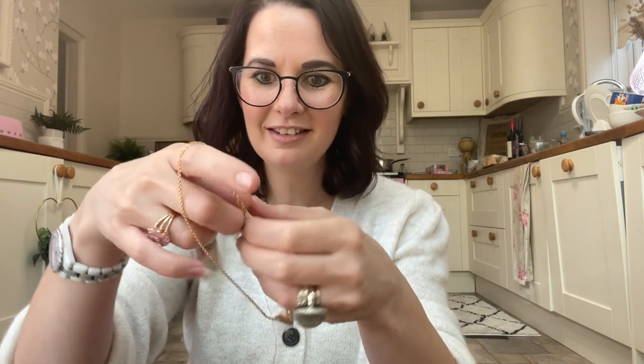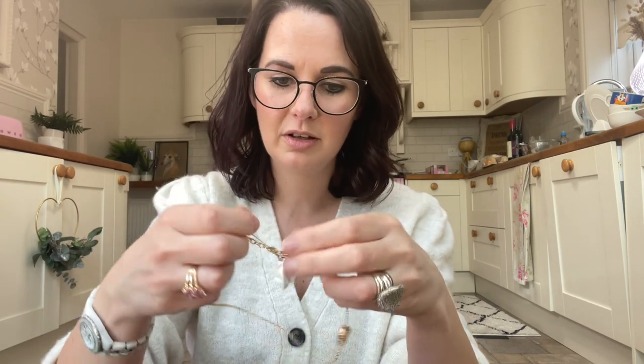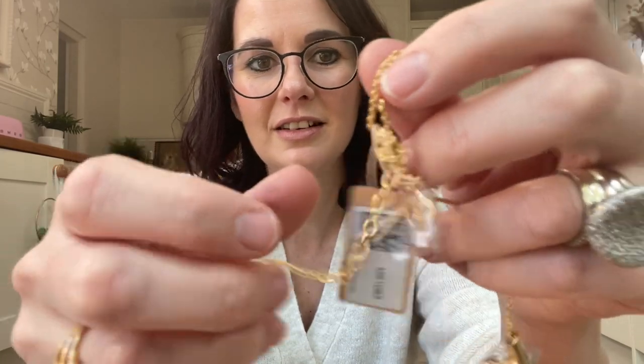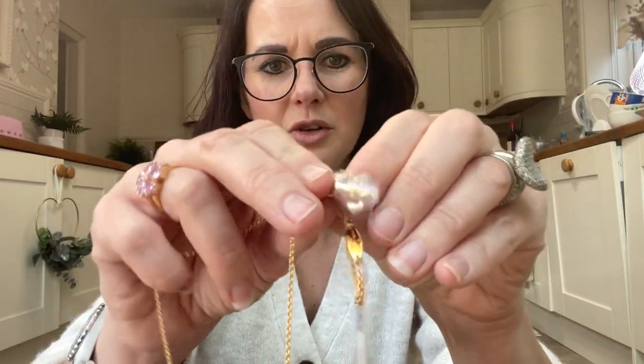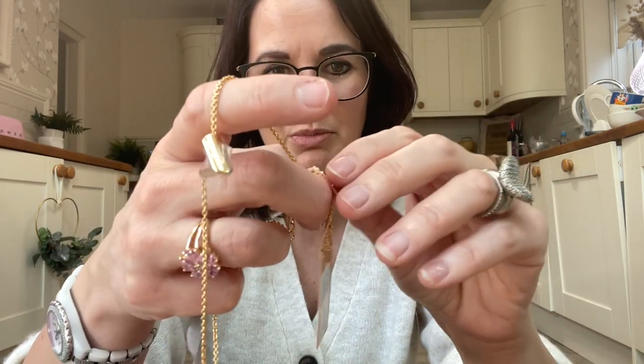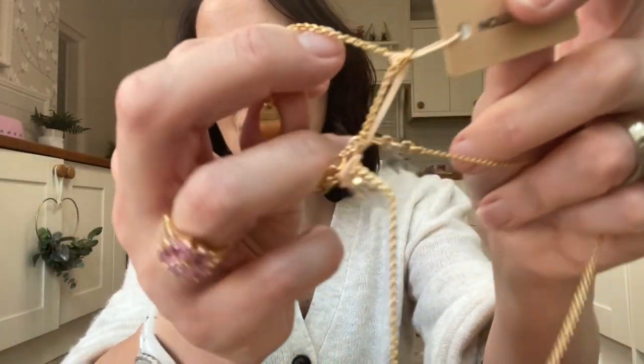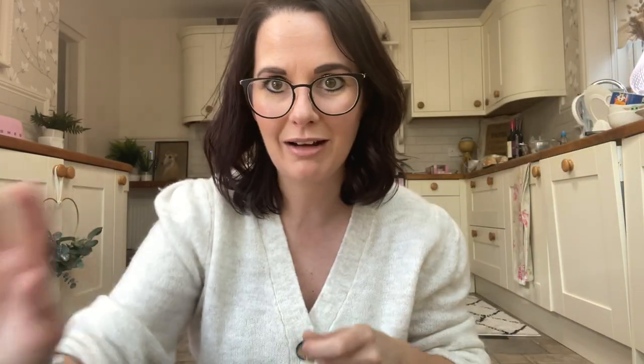Oh, this is a disappointment. I might have to switch the camera off a minute and unravel it — it's proper knotted. That's so sad. They should come in a better box so they're not all knotted together, because the rest of the packaging is absolutely beautiful. To get a big knot is a bit of a disappointment really. It's all tangled — I'm just going to sit and untangle it and then we'll carry on.